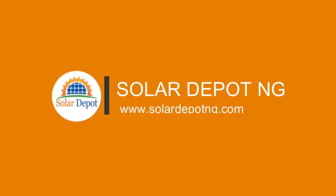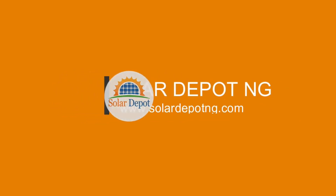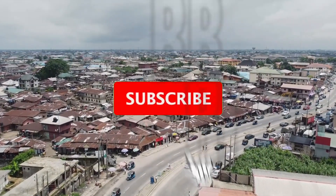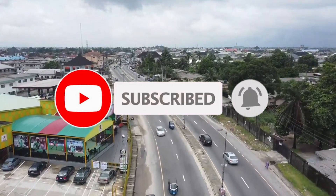Welcome to Solar Depot Nigeria, your one-stop shop for renewable energy products and services. Today we will be taking you on a journey to one of our recently installed systems at Warri, Delta State, Nigeria. Sit back, relax, and enjoy the ride.